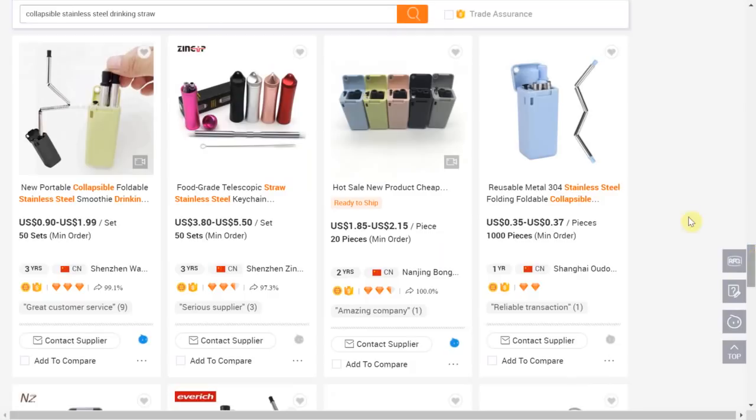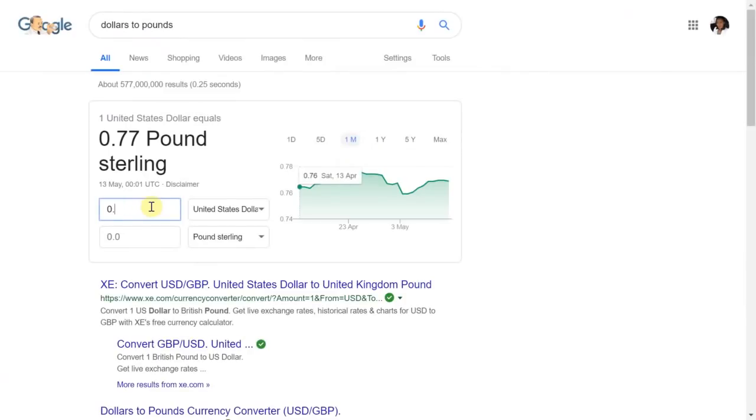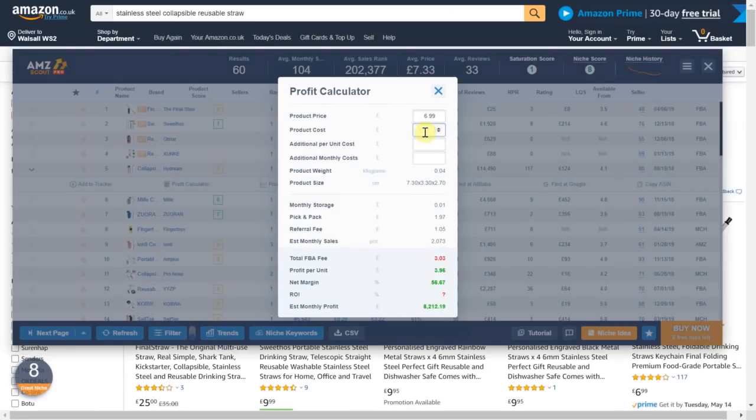The first result fits our keyword — a folding drinking stainless steel straw — coming out at $1.85, however I think we can get this a little cheaper so I'm going to amend the keyword. After amending the keyword we are now getting results from 90 cents to 35 cents. So just to be fair I'm going to put $1 into our calculator on AMZ Scout. Checking the current conversion rate, $1 is about 77 pence. I'm going to input a product cost of 77 pence and it automatically calculates the storage fees, referral fee and most importantly the profit per unit. Therefore for this item we can see the profit per unit will be £23.90 and it has an estimated monthly profit of over £6,000.